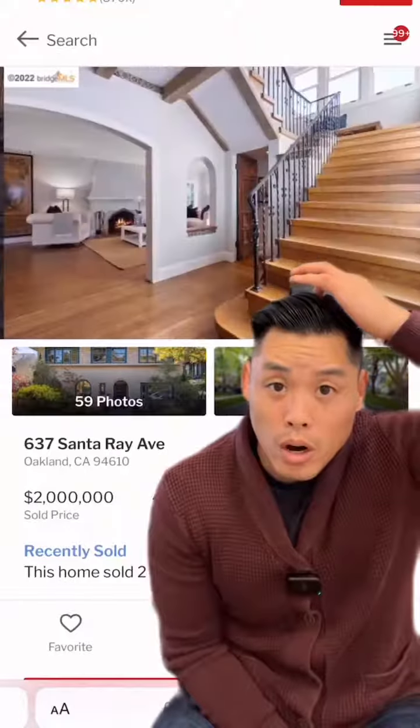That's the most expensive home sold in Oakland this week. Keep following me — I'm about to do the cheapest home sold in Oakland in the next video.